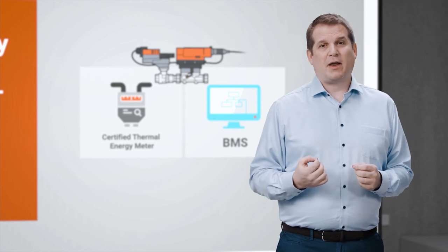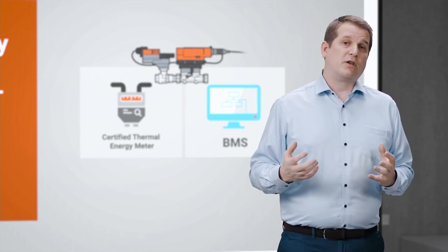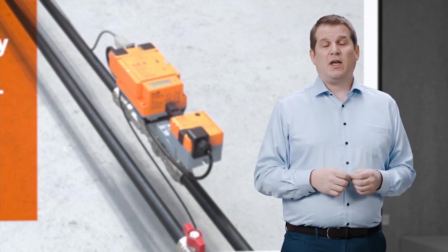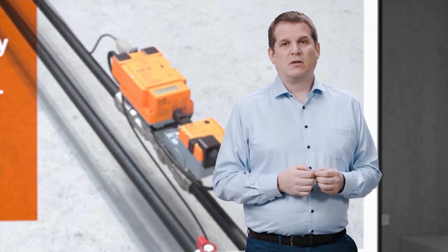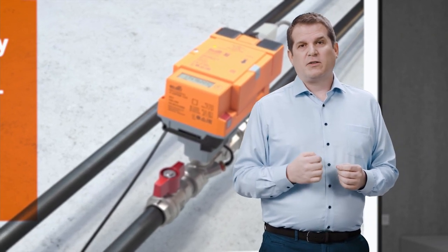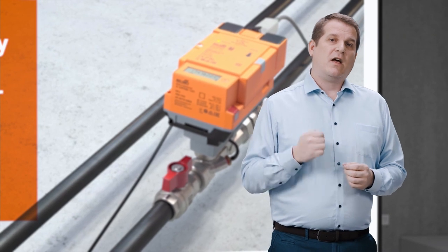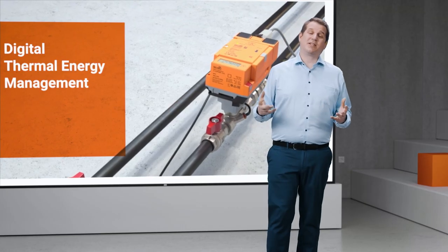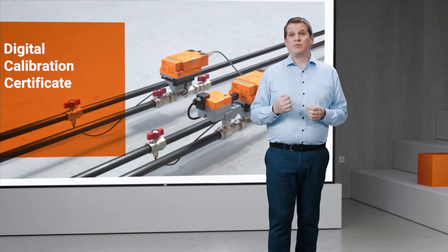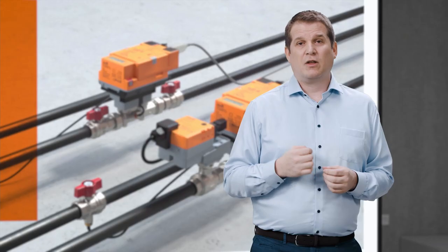We see that problem as data — you can't get data from certified billable meters into the BMS very easily. So we took the step of creating a BACnet and MODbus compatible EN 1434 certified billable meter, and we combined that product with our Energy Valve 4. It has some new features as well, but we'll talk about that later. We also left it as a standalone thermal energy meter, so wherever you want to apply a certified billable meter and still get that data up to the BMS, you can. Each of our EN 1434 certified thermal energy meters comes with its own digital calibration certificate shipped with each device.